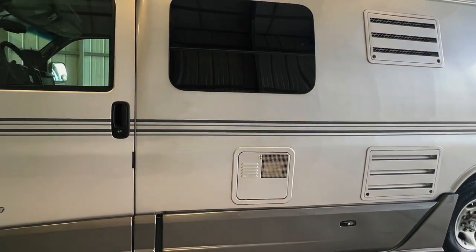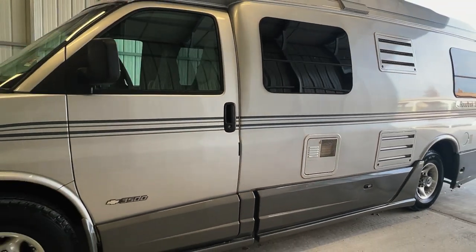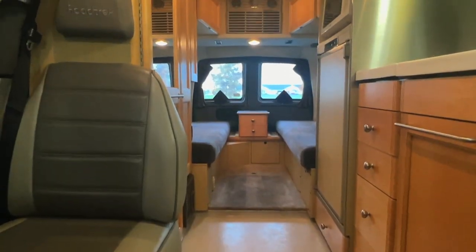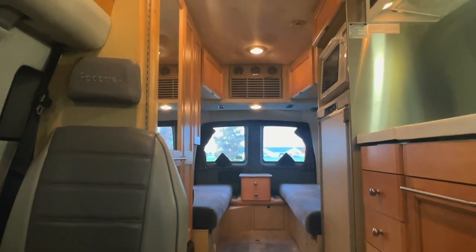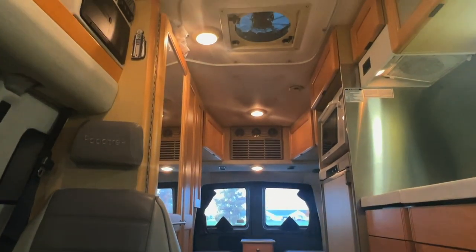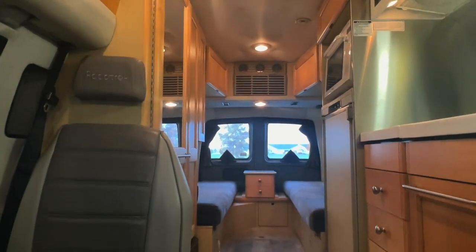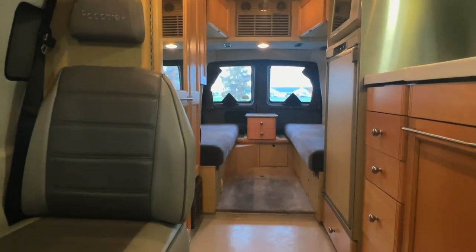For sale today, we have a 2005 Roadtrek 210 Popular with 90,111 miles. Here we are inside of this 2005 Roadtrek 210 Popular. As usual, I'm going to start in the front, work my way towards the rear. I'm going to do my best to give you a good idea of the overall floor plan and the overall condition of this unit.